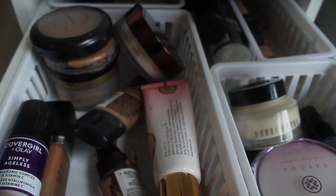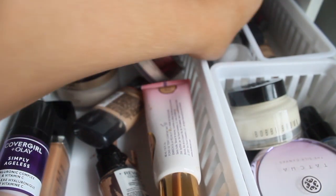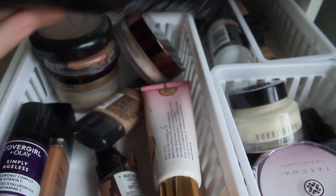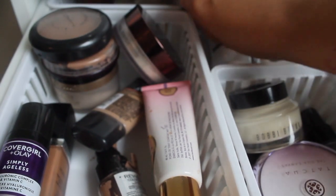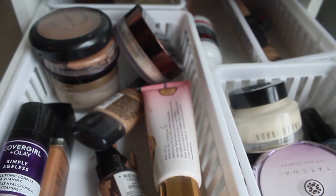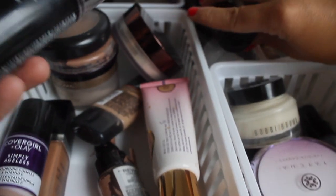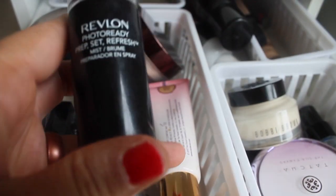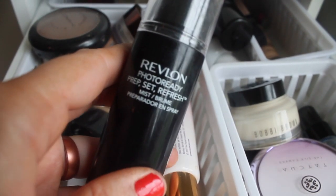For setting sprays, I used the Urban Decay All Nighter last week — love this one. I was going to pull my Morphe, but because I'm topping with the Cover FX and that can be a very drying powder, I'm going to use the Revlon Photo Ready to my advantage. This makes your skin super dewy, so we're going to try this one.